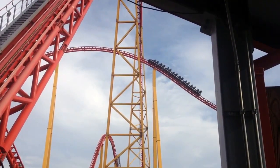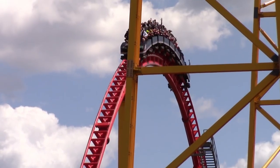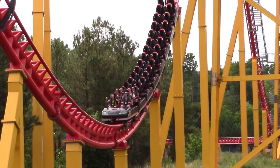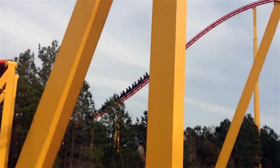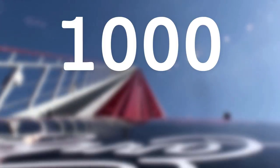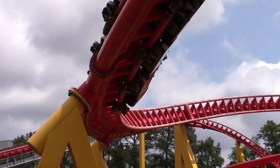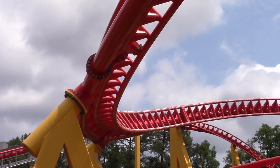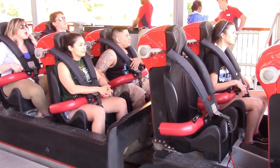The trains themselves are made up of 8 cars, with riders seated in 2 rows of 2, leading to a total of 32 riders per train. A maximum of 2 trains can operate on the track at once, leading to a capacity of roughly 1,350 riders per hour. Several months after opening, the trains gained new padded restraints, replacing the hard Intamin over-the-shoulder restraints.